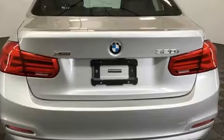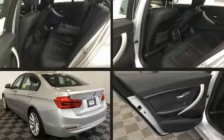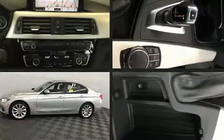BMW prioritized fit and finish as evidenced by front and rear reading lights, power door mirrors and heated door mirrors, and remote keyless entry.